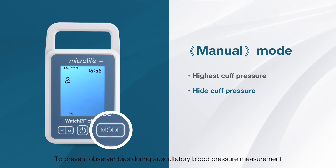To prevent observer bias during auscultatory blood pressure measurements, the hide cuff pressure option can be selected so that cuff pressure is not shown during the measurement procedure. In auto mode, this option can be used to prevent the patient from being affected by the displayed blood pressure values.